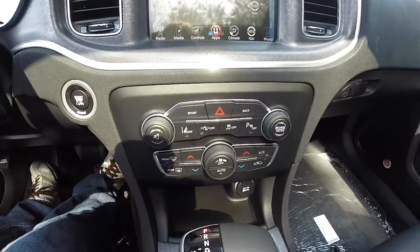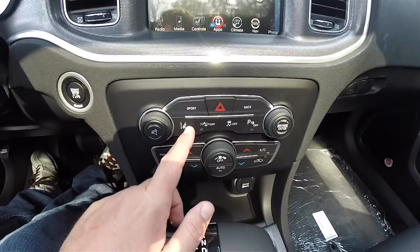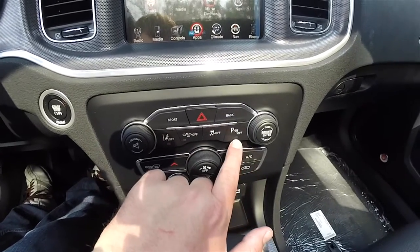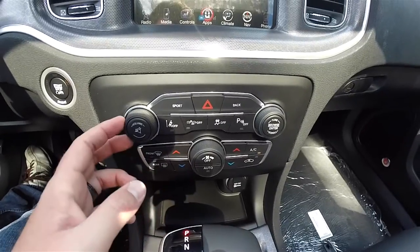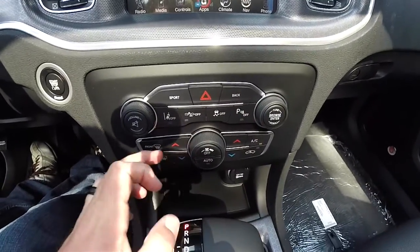Moving further down the center stack, you have sport mode and your back button for the screen, lane departure warning, front collision warning, stability control, and your Park Sense power switch. You've also got redundant controls for your audio and climate — volume is on the left, tune and browse is on the right, along with your climate control.